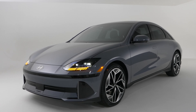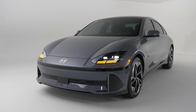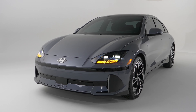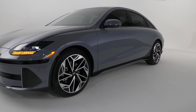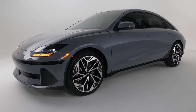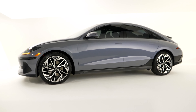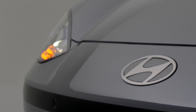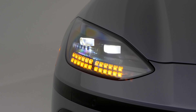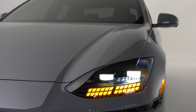In typical Hyundai fashion, these vehicles come well equipped. Even a base model comes with useful safety tech features like blind spot monitoring, rear cross-traffic alert, and more. As standard you also get large screens — the 12.3-inch digital gauge cluster combined with the 12.3-inch infotainment screen. However, you only get wired Apple CarPlay and Android Auto. There is no wireless CarPlay or Android Auto according to Hyundai spec sheets.